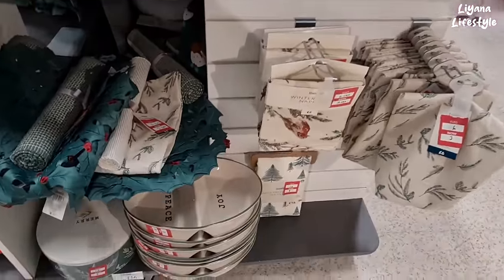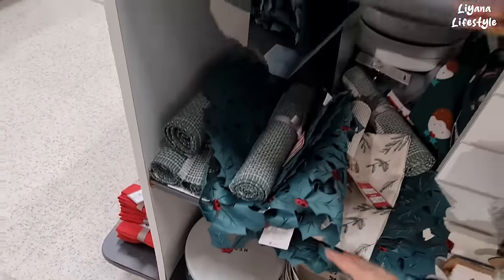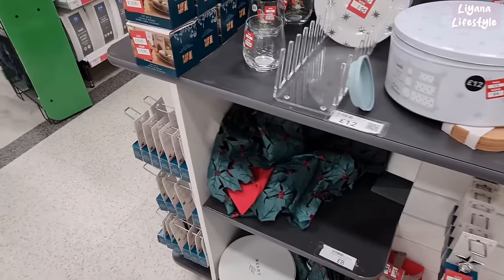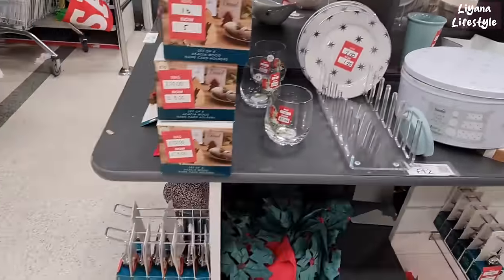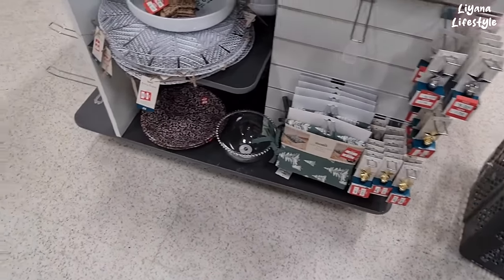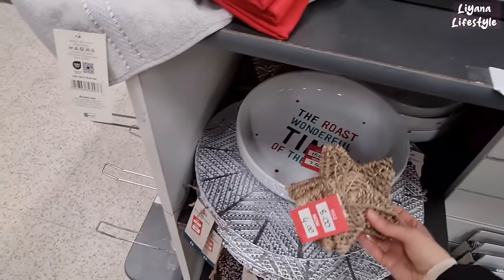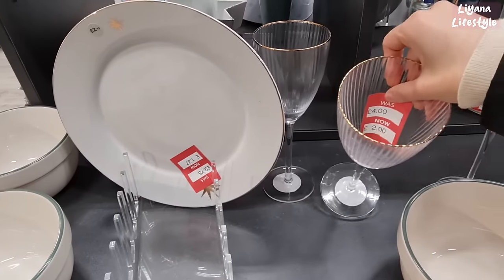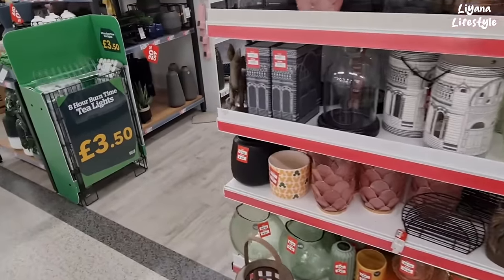It says Merry. Oh, napkins — cute, £3.00. I mean this is really good. Lots of runners. Cork coasters are £2.00, £1.50 for these, and £1.25 for the plates. A set of four wood name card holders. They've got some seat pad covers for £2.50. This is a nice plate — it's glass for £5.00. How much are these now? £2.00. Oh my goodness — it's 50% off on all of this as well. It looks like all their decor, everything is literally half price.